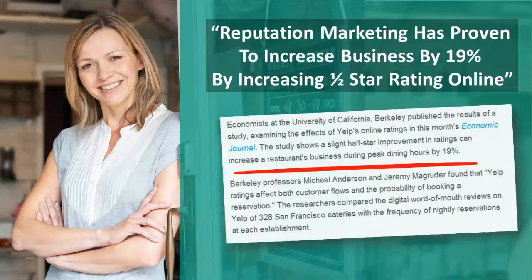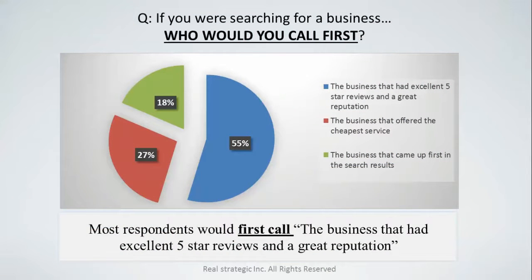The University of California in Berkeley published a result — they studied over 328 businesses and found that if you increase your rating by just one half star, you increase your revenues by 19%. When we asked consumers who they would call first when searching for a business online, only 18% said they'd call a business that showed up in search results, 27% said they'd call the cheapest service, and 55% said they would call a business that had excellent five-star reviews and a great reputation.